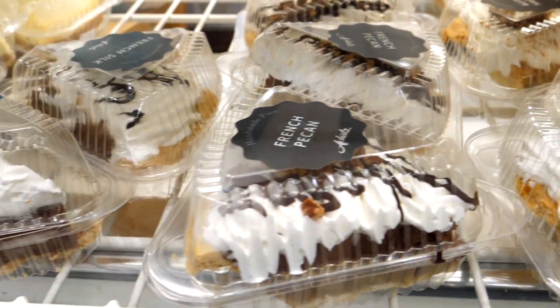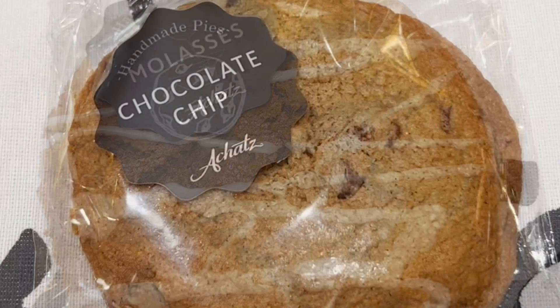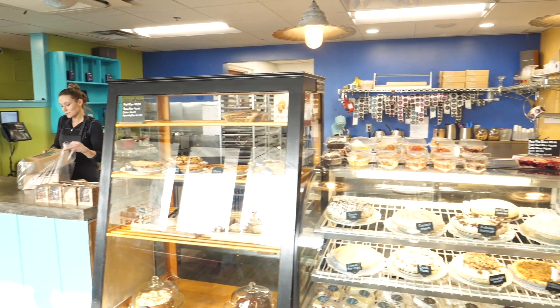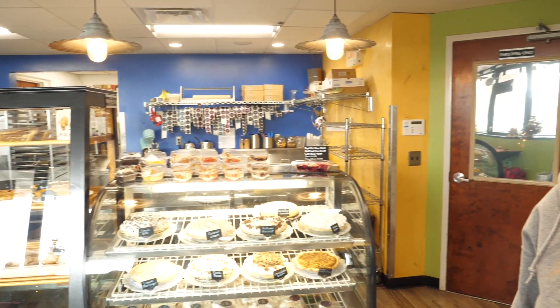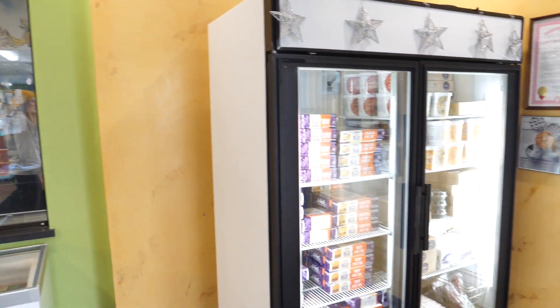This is our very small storefront here. We have cream pies, we have fruit pies, we have these little small hand pies, and a lot of cookies, a couple different kinds of cake. We also carry our Amish dairy here in the dairy cooler, and we sell a lot of savory pies here in our freezer. You can take those home and bake them.